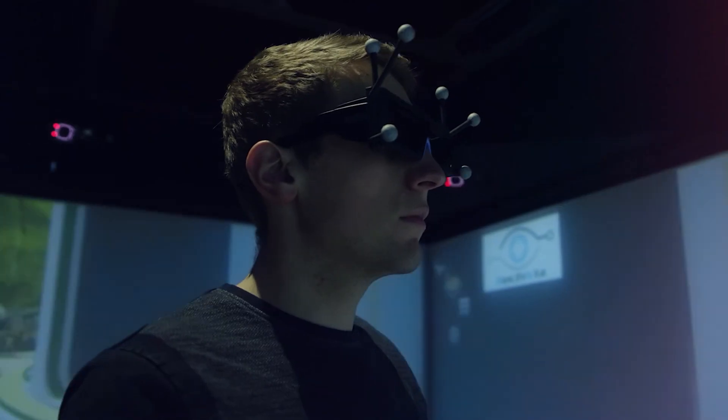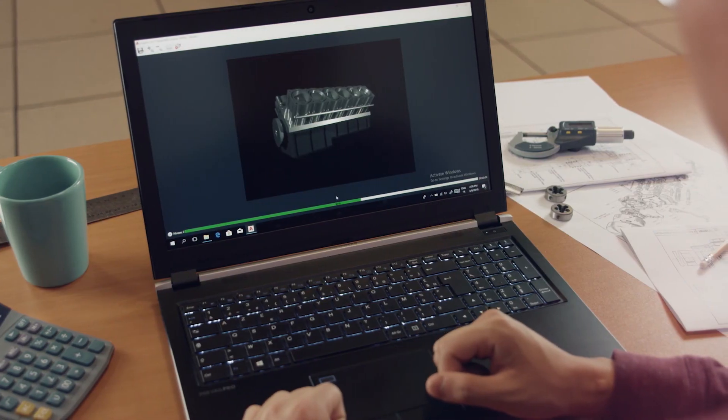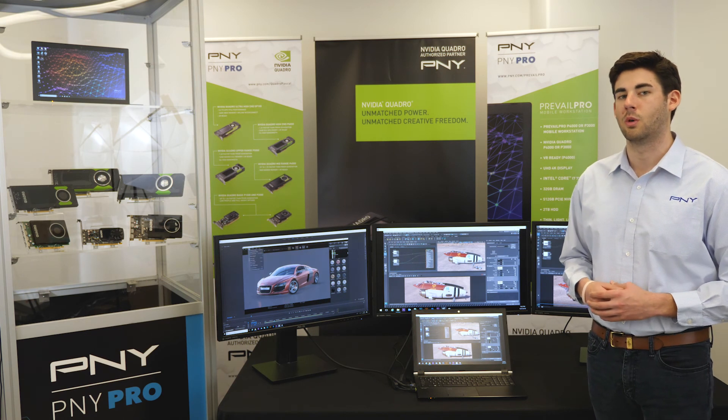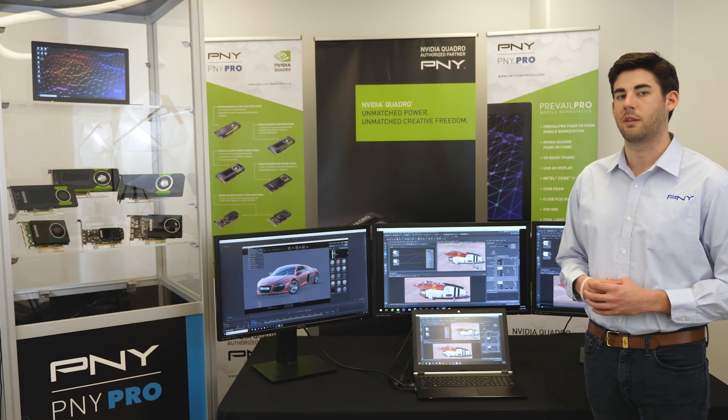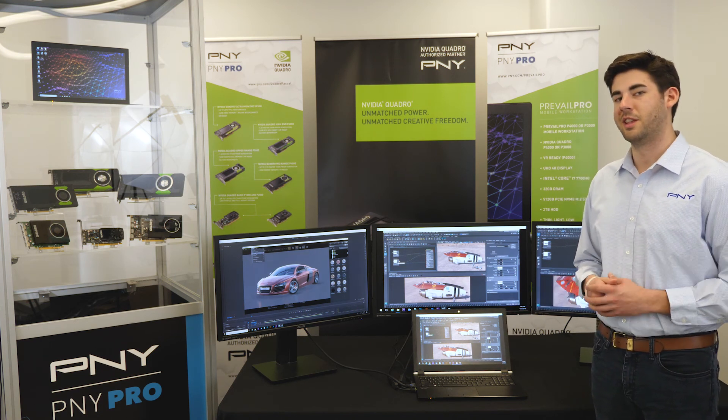Prevail Pro sets new performance, size, and weight standards for the AEC community while delivering benchmark results previously available from only thick and heavy systems. We look forward to working together as you pursue unrealizable realms of creativity, productivity, and efficiency while using our Prevail Pro mobile workstations. We'll see you in the next video.